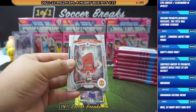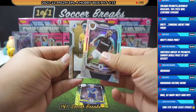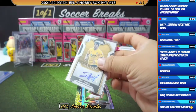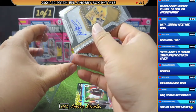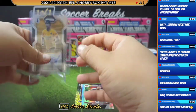All right, the autograph for box one is Nicola Vlasic, and it's going to be a base auto of Raul Jimenez for Wolverhampton Wanderers.